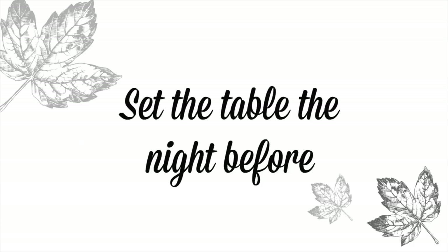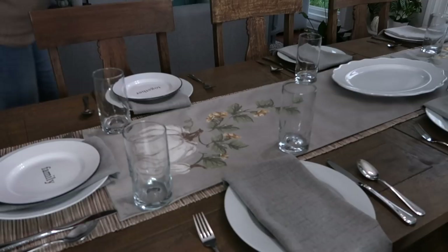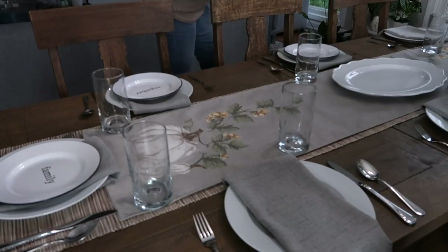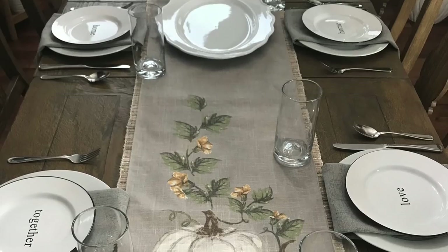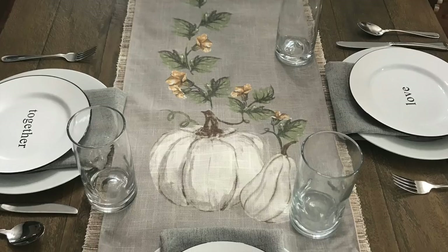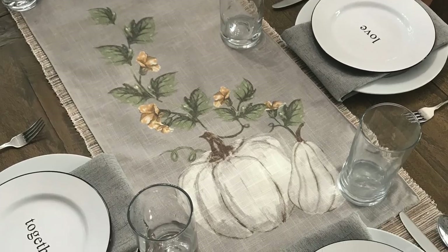Something very helpful when you have company is to set the table the night before. Sometimes we have extra chairs or an idea in our mind of how we want it to look, but when we start putting everything together it doesn't quite work. I got this beautiful table runner from JCPenney that is perfect for my decor and for Thanksgiving — I'll have it linked below.